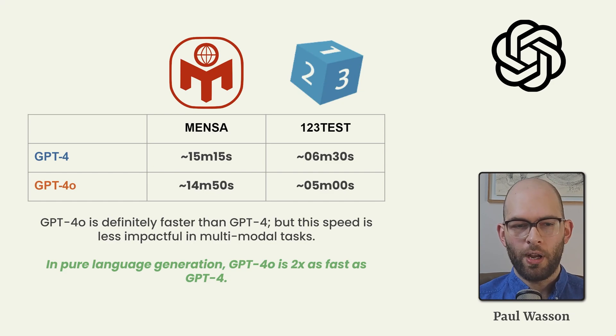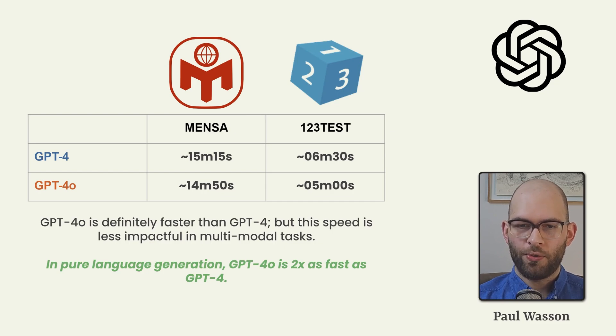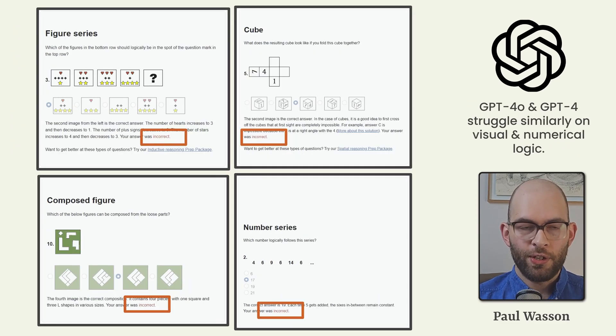Head-to-head, GPT-4 and GPT-4 Omni did not produce their results in a massively different timeframe. This is because the speed difference we see with GPT-4 Omni compared to GPT-4 is somewhat reduced when we include other modalities. It seems that the visual reasoning capability is likely the bottleneck causing the similarity. Looking at the actual results on the 123test, we noticed that both models get semantic and language reasoning problems correct, but it's the visual reasoning capabilities that seem to be lagging behind.